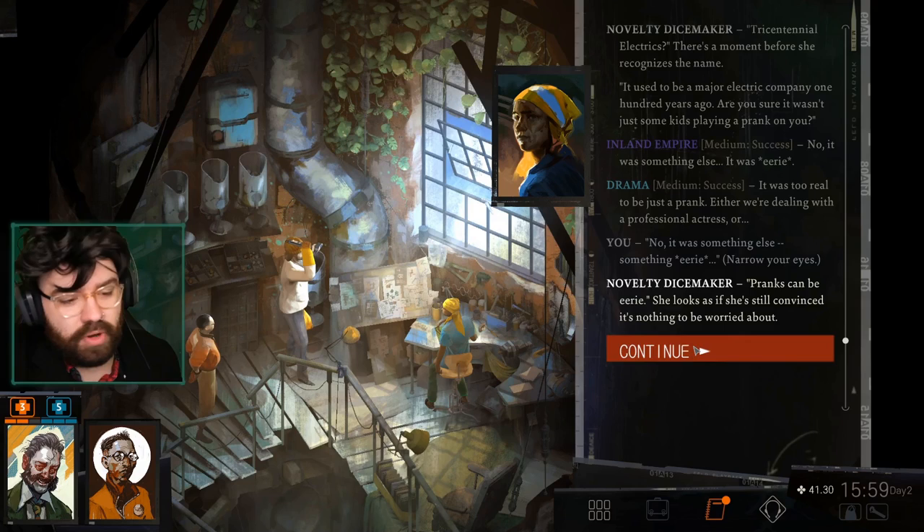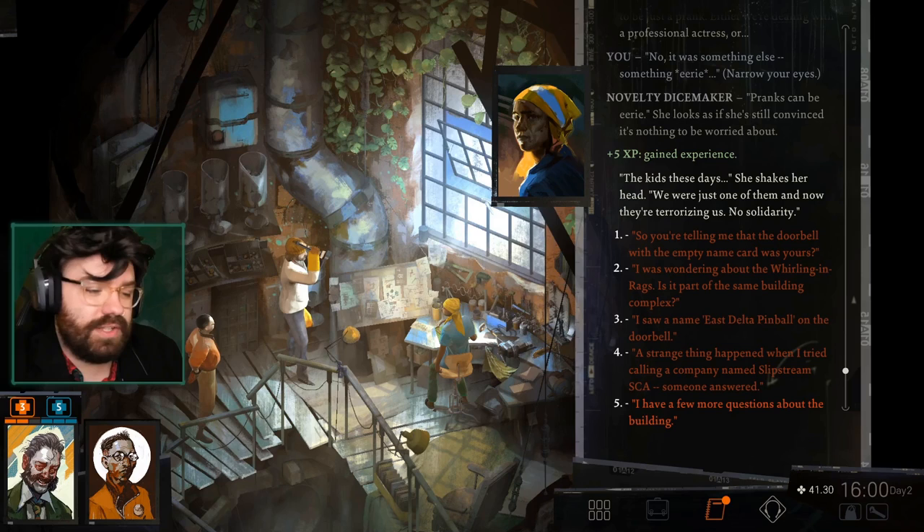In the 51 of yester century, I don't think they would have had the ability to pre-record and leave messages — so that's strange. It was something else. It was eerie. It was a malignant entity. It was too real to be just a prank — either we're dealing with a professional actress or... no, it was something else. Something eerie. Pranks can be eerie. She looks convinced it's nothing to be worried about — oh, the kids these days. Kids hate adults, adults hate kids — it's a constant cycle.